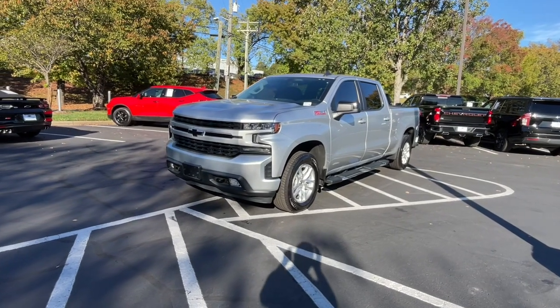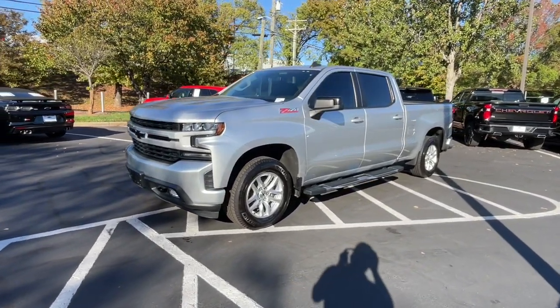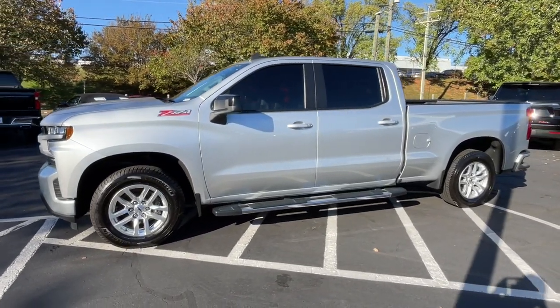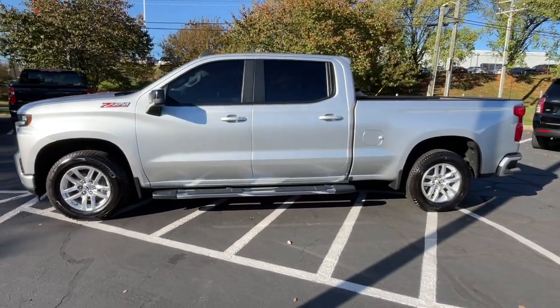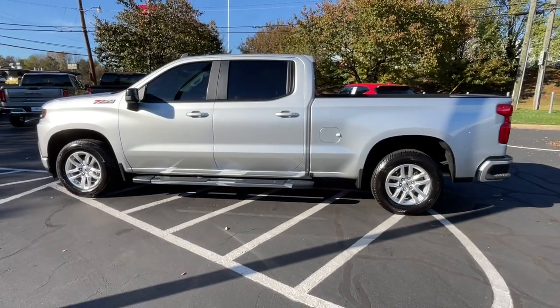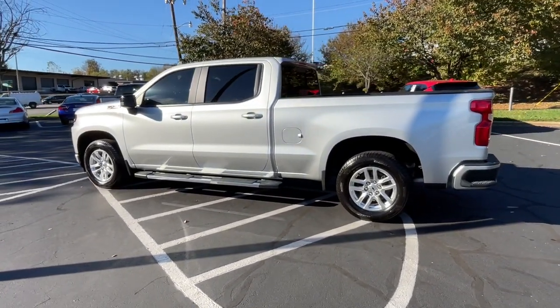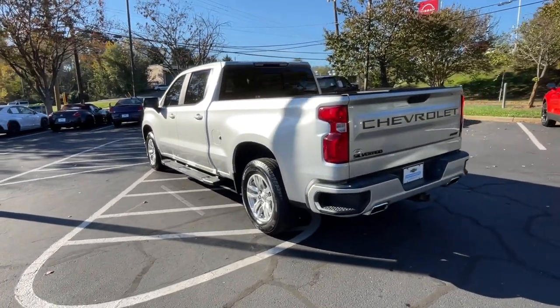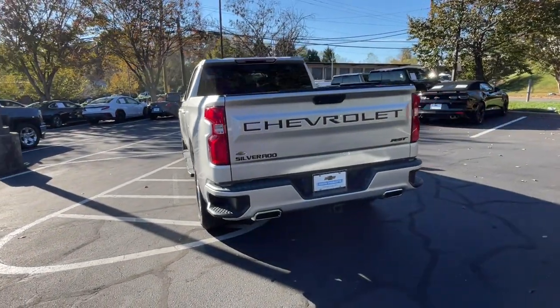Take a moment to check out the 2019 Chevrolet Silverado 1500. This vehicle is an outstanding buy with fewer than 70,000 miles on the odometer. The smooth-riding Silverado 1500 delivers rugged strength, a quiet and spacious cabin, agile handling, and technology that keeps you connected.